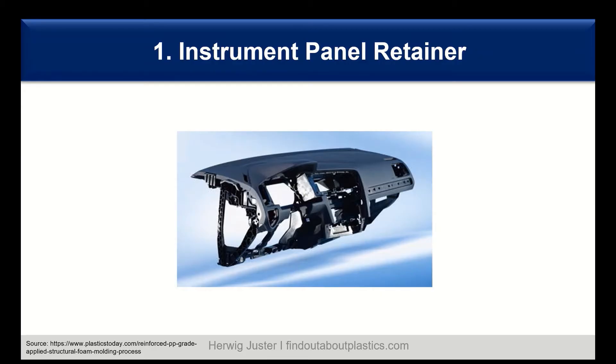Let's start with interior applications. One of the largest is the instrument panel retainer, or IP retainer, also called IP carrier. They are traditionally made out of metal, however most are now made out of plastics because it allows for more complex design and offers big cost and weight saving advantages. The first material used was ABS — acrylonitrile butadiene styrene — because ABS offers toughness, stiffness, and good solvent resistance combined with good processing. This was from the 1980s onward.